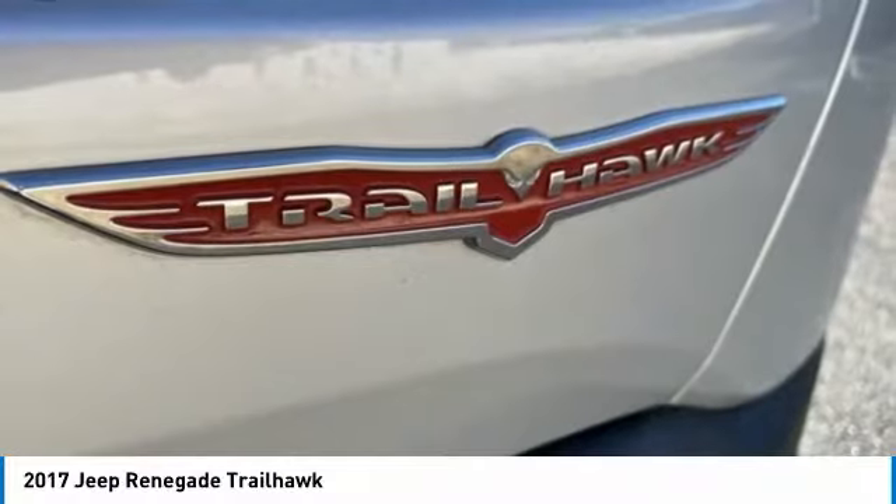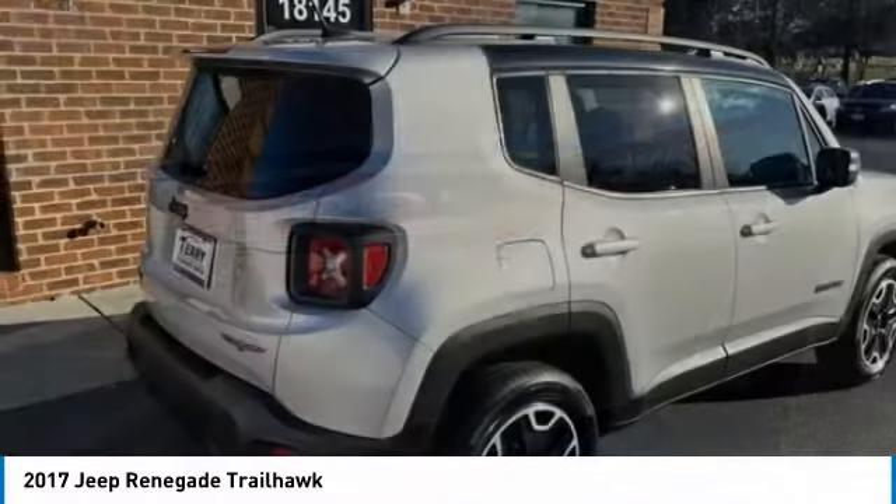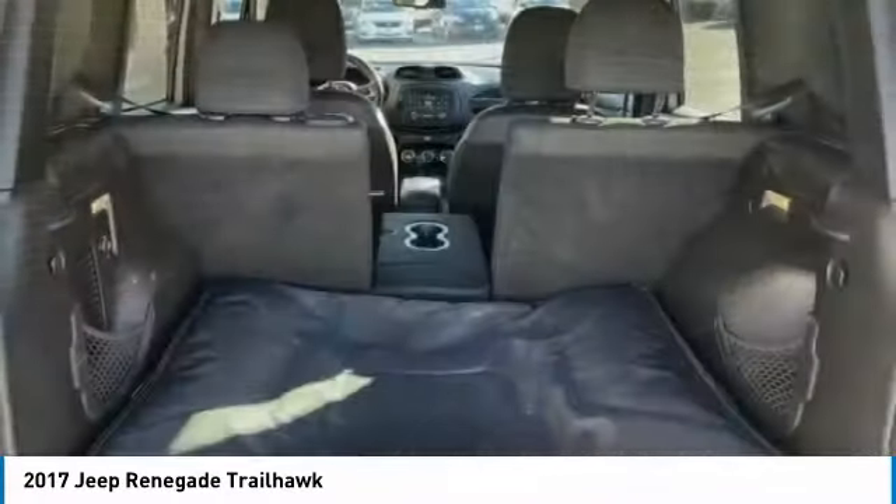cool colors, and innovative materials. It has a capable command center with the tools you need for discovering everything that's out there.